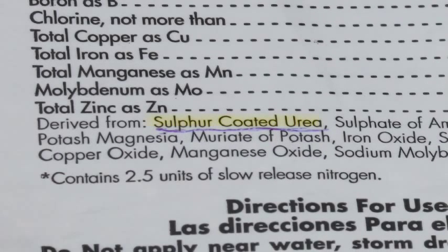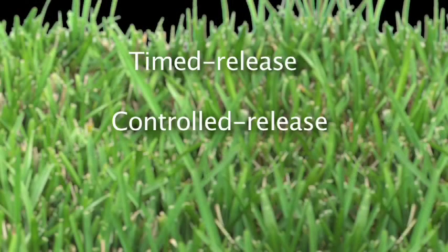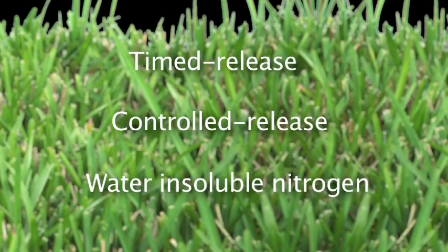For example, this bag contains slowly available nitrogen from coated urea. You might also see the words timed release, controlled release, or water insoluble nitrogen.